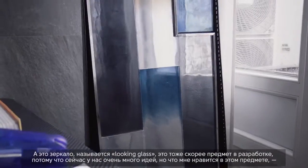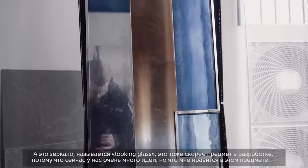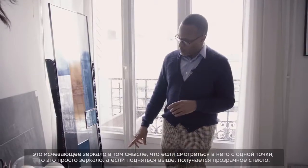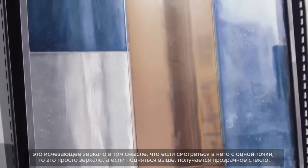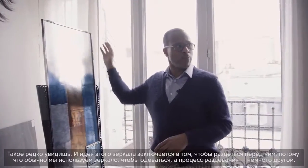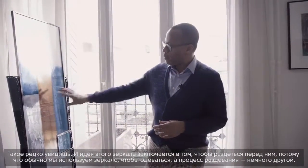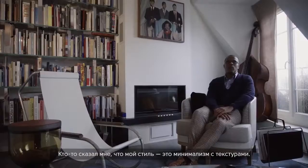This is a mirror called 'Looking Glass' — a concept piece with a lot of ideas going on. What I like is that it's a disappearing mirror: at the bottom it's a mirror, but as you move higher it becomes transparent glass. That section is then covered with a tie to give it texture. The whole idea is that it's a mirror to get undressed — because usually you use a mirror to get dressed, but getting undressed is a slightly different process.